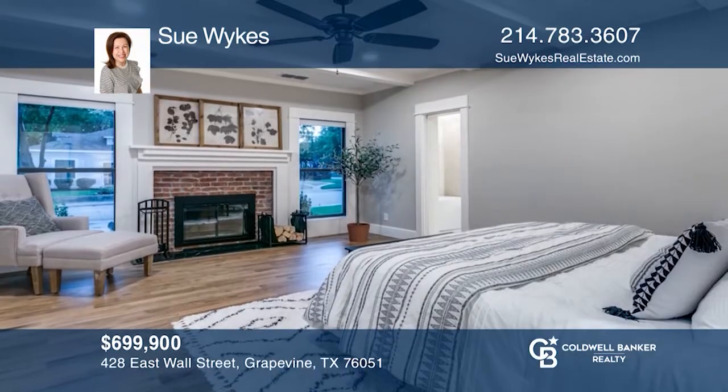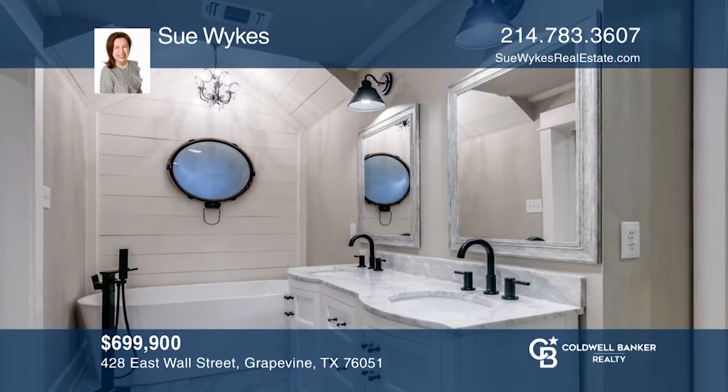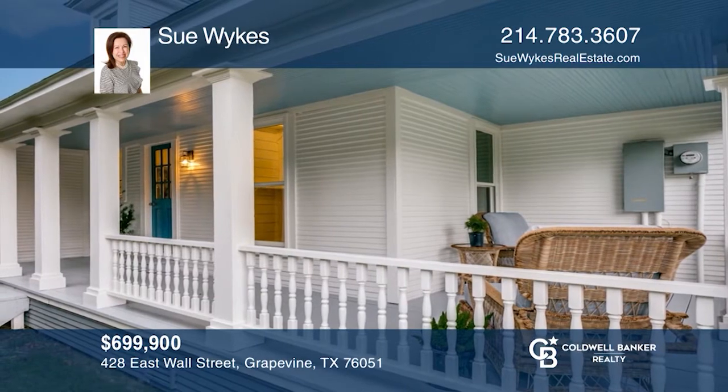You'll enjoy the large kitchen and living spaces, plenty of bedrooms and bathrooms, and a king-sized owner's retreat that includes a fireplace, dual showers and a soaking tub. To see this home in person, call Sue Weichs.